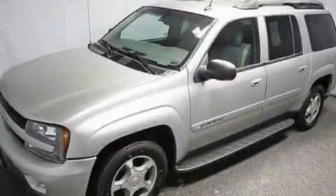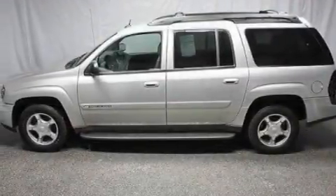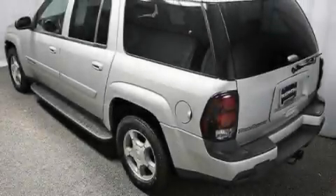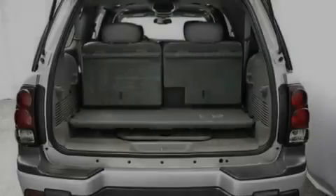Its top features include heater vents for rear-seated passengers, full-power accessories, a CD player, a trailer hitch receiver, aluminum wheels, a passenger side vanity mirror, fog lamps, an anti-lock braking system, a full-size spare tire, and an anti-theft protection system.